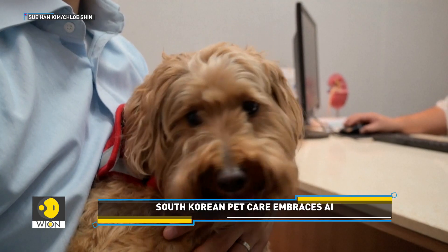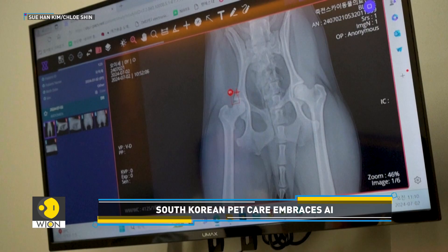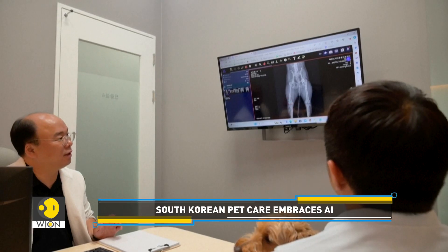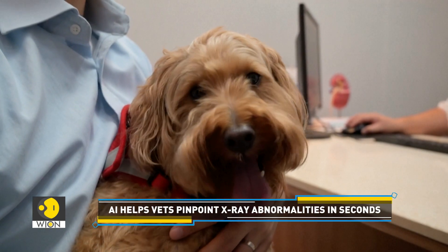In the case of Mudzi, the X-ray showed that the curly-haired golden doodle had a 22% chance of knee dislocation. While not an emergency, Mudzi's condition needed careful management to avoid any surgery.